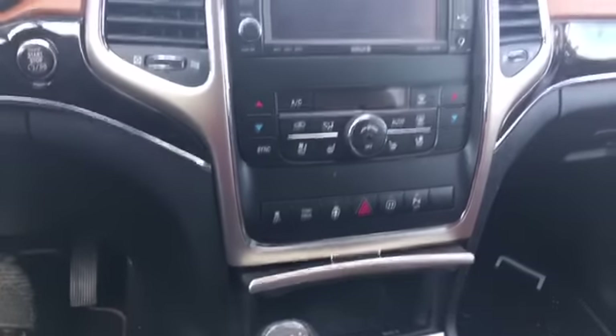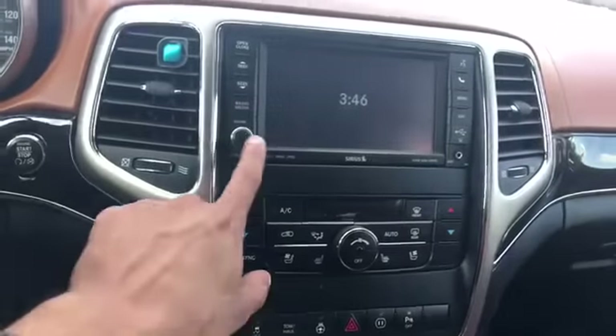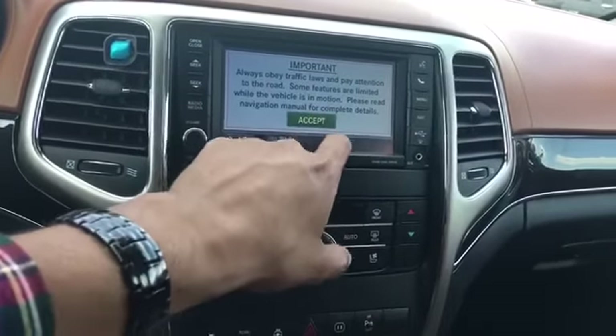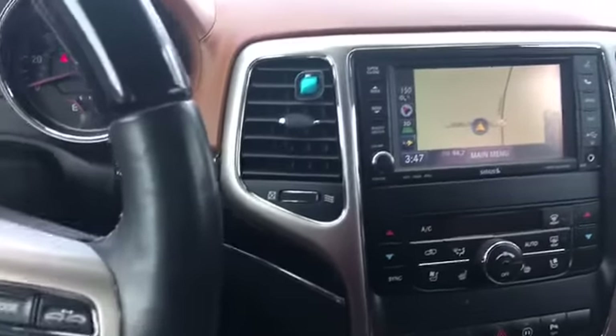It's got heated and cooled seats in the front. Your big infotainment system right there — it does come with navigation. There we go, cut that on. It's pretty neat — check that out. Sounds great.